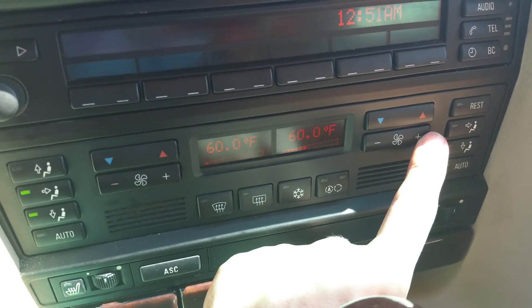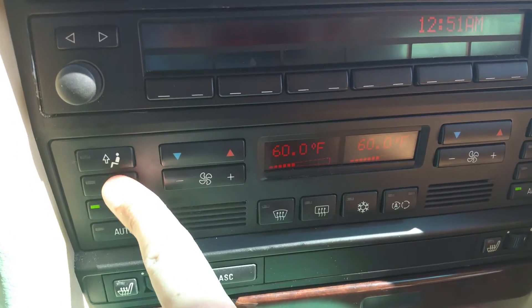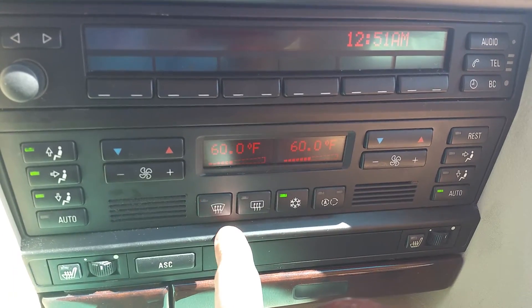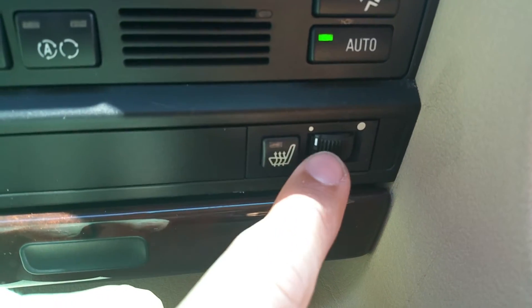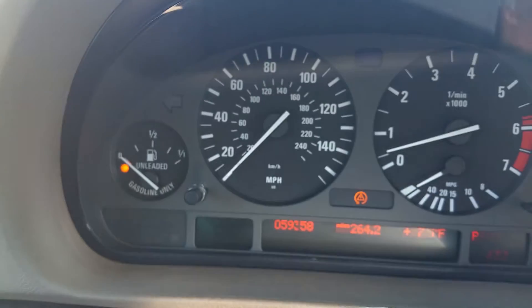AC in the car blows ice cold, heat blows hot — no problems at all. All the little buttons work here: face, feet, lower, raise temperature — it all works. AC on — it's hot outside so I'll leave the AC on. Rear defroster, front defroster — it all works. Down here you have heated seats, higher and lower, and that works perfectly with no problems.